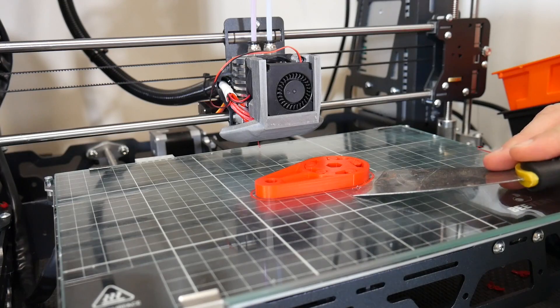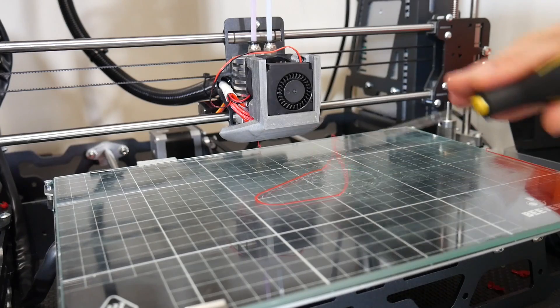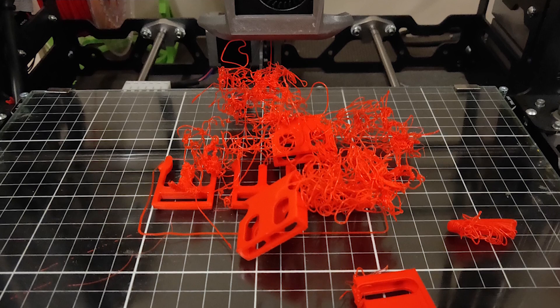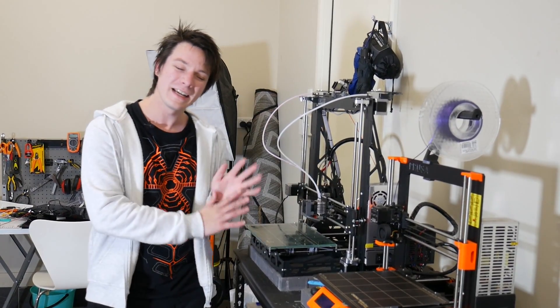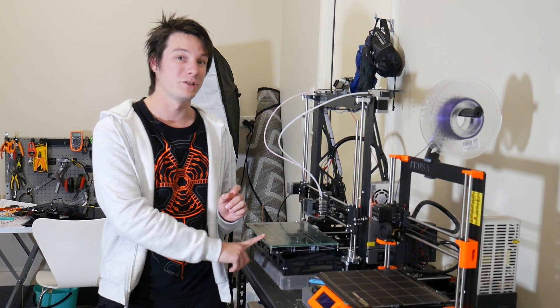The glass surface on the B2X300 does come off, but it's not nearly as nice as a magnetic print surface. I've had a lot of failures where prints break off the glass surface, especially now in Australia where it's starting to get a little chilly. The glass just isn't sticking as well as I'd like, so I might end up swapping to something else — that's probably my only real complaint using this machine day to day.